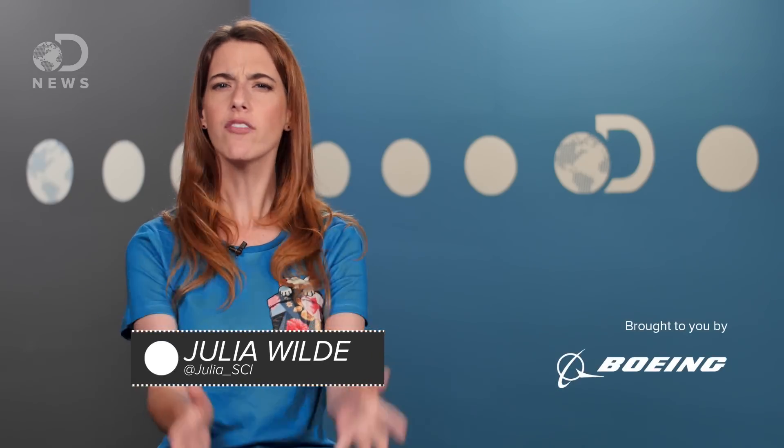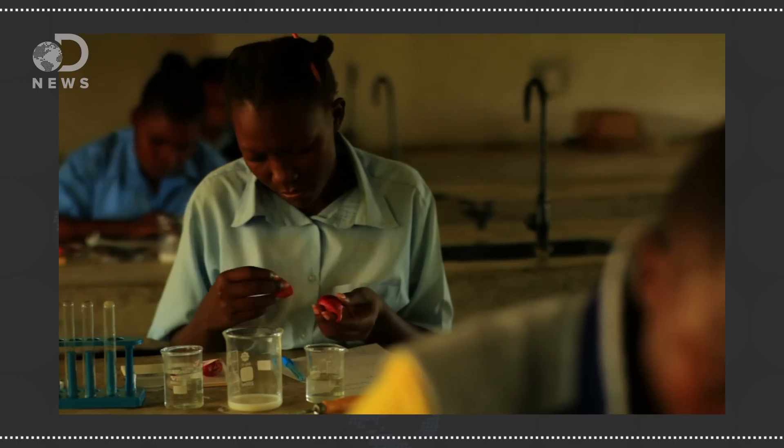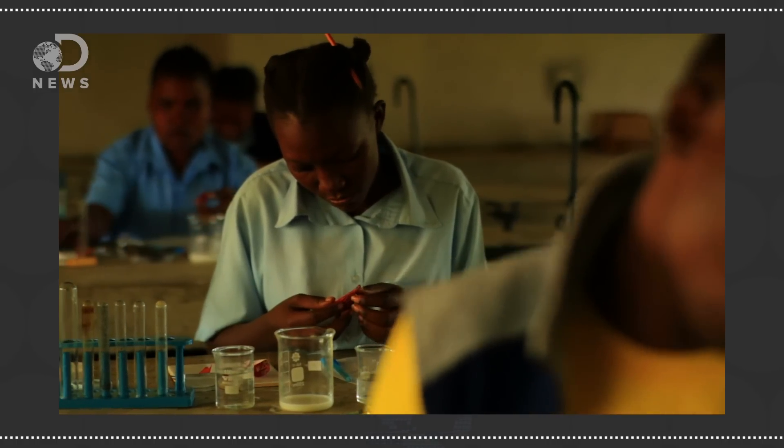Hey guys, Julia here for G News. I've always thought of myself as a kind of hands-on learner — I learn better when I can do things with what I've learned. That's why experiments are one of my favorite parts about science classes; you get to test what you've learned by applying it.